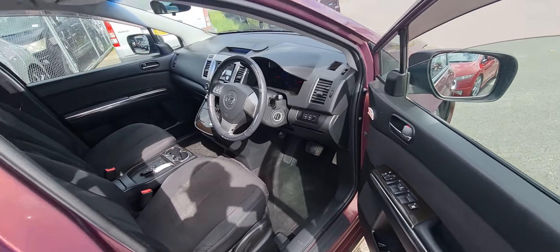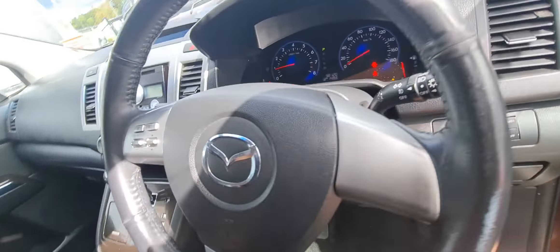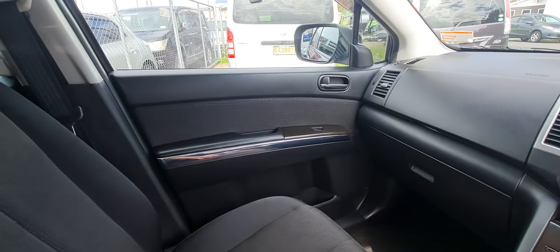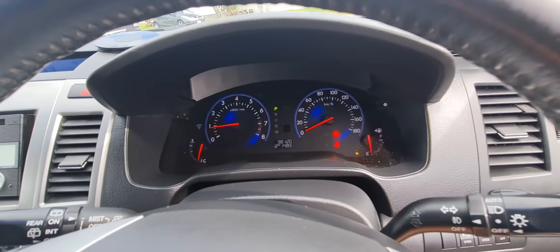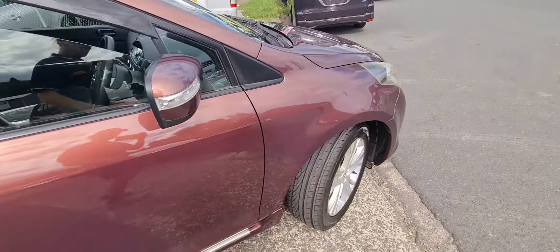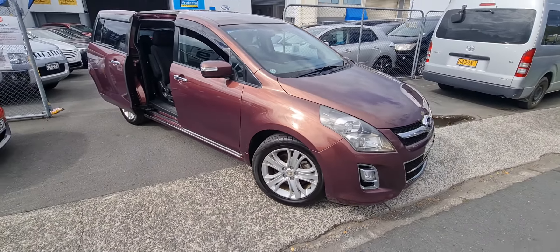Jumping in on the front now, keyless entry, keyless start. Electric doors on both sides, stereo controls. This one's done 98,000 Ks. Come down and check it out.